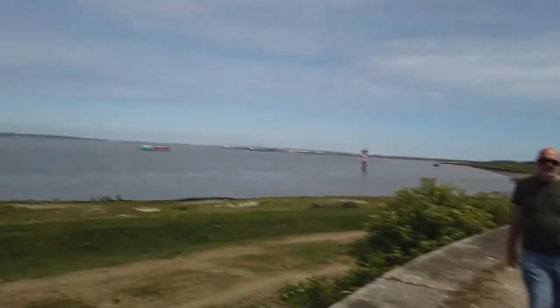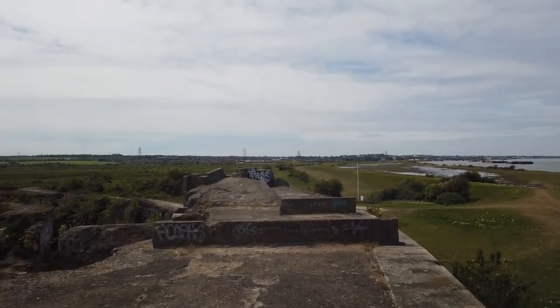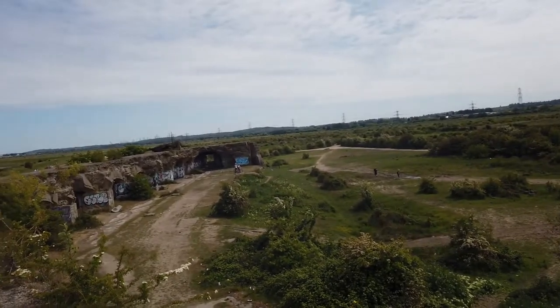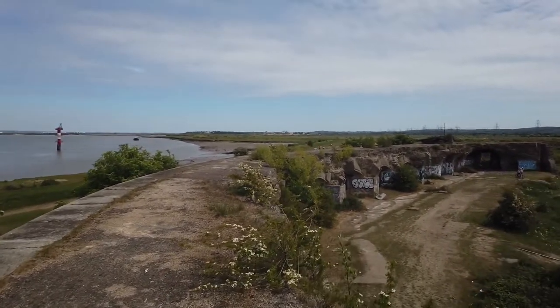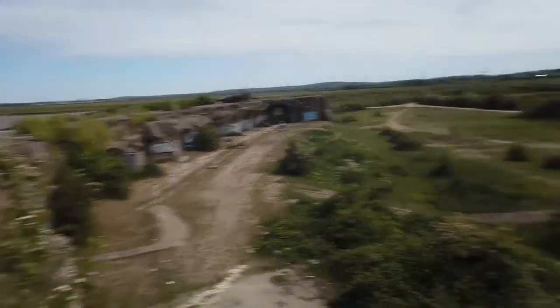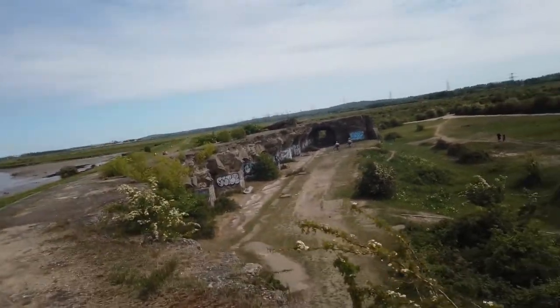As Graham pointed out, there seems to be a World War Two extension, which must be an anti-aircraft emplacement. We've climbed on the roof — we didn't actually think there was a way around to climb onto it, it was only when we came around that we found it. You can get a better view of the roof from up here.